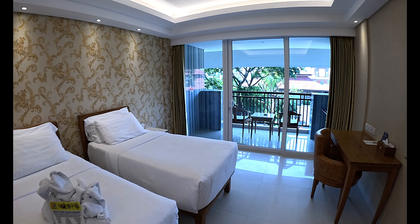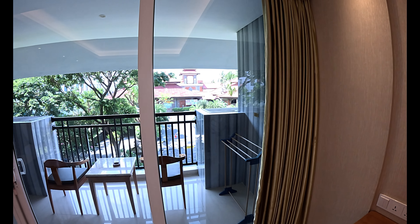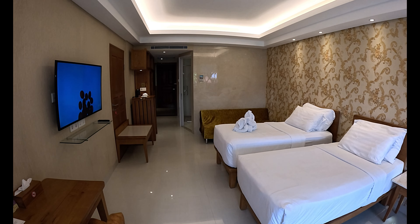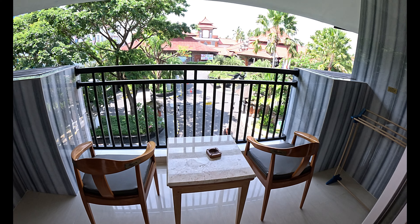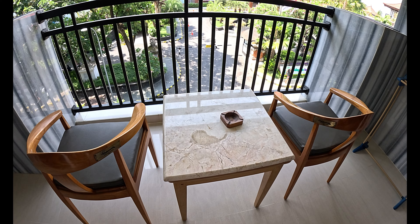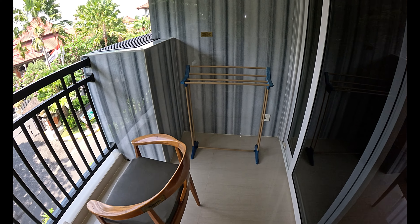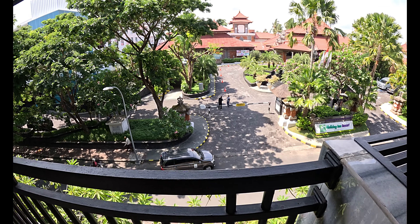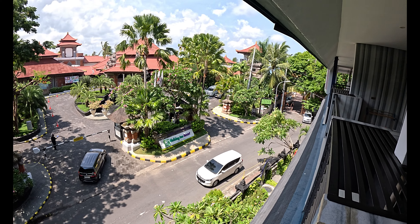Now heading out onto the balcony. We have curtains that draw across the balcony doors. The plastic doors have a lock, and just outside on the balcony there are two wooden chairs, a wooden table with a granite top, and a towel rack rail. Looking over the balcony, there's the street down below and the entrance to the beach over there.